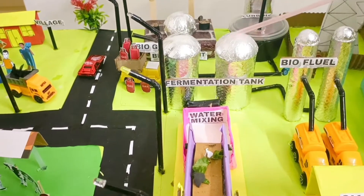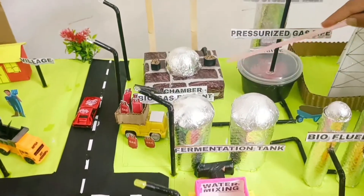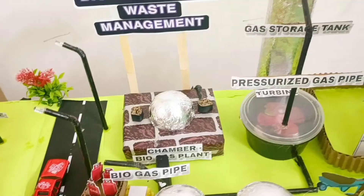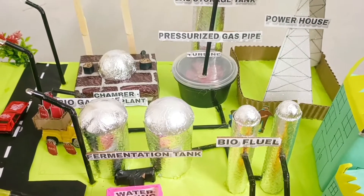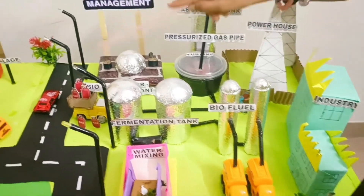Here, the waste is transferred onto the cotton conveyor belt, mixed with water, and then fermented in tanks. It is then transported into the biogas chamber, where biogas is produced and stored in the gas storage tank.